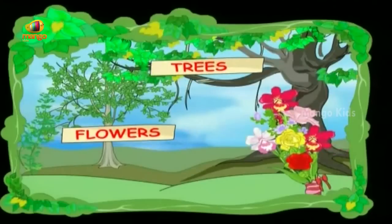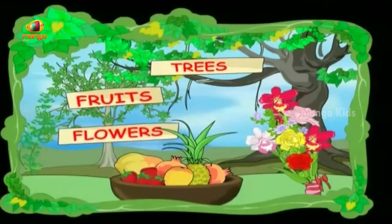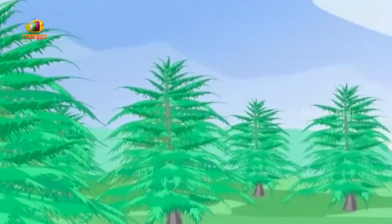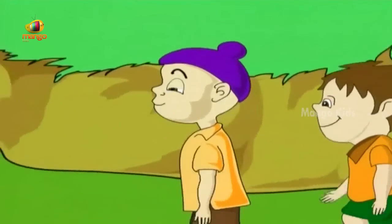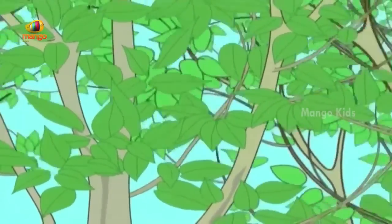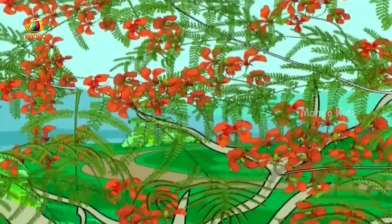Trees give you flowers, trees give you fruits. Let me tell you they have very strong roots. Like the sky is full of stars, a tree is full of green leaves. The leaves form a canopy and make a home for birds and bees.